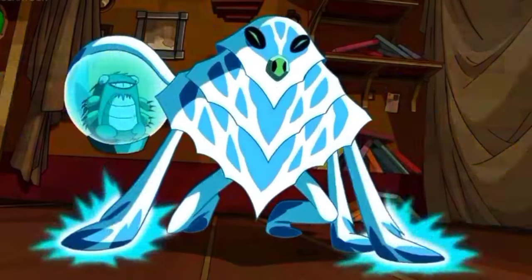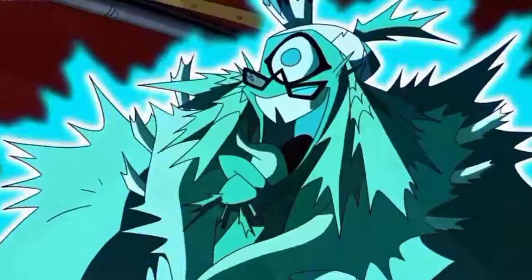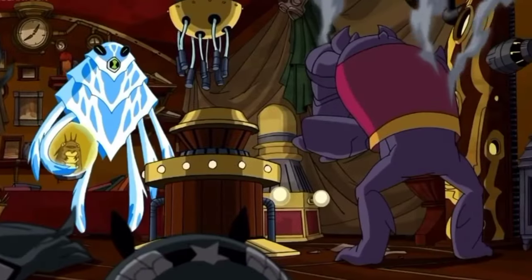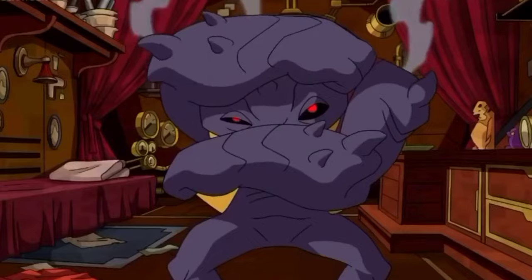AmpFibian — he is a blue jellyfish-like alien called an Amperi with four tentacles. He has the ability to generate and drain electricity from his tentacles and can sense the electrical pulses in the minds of other life forms.